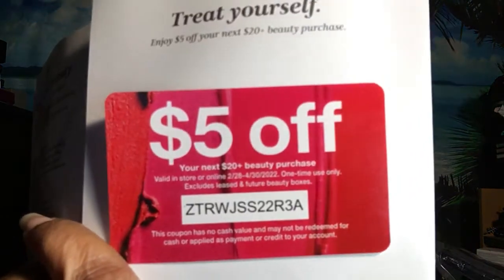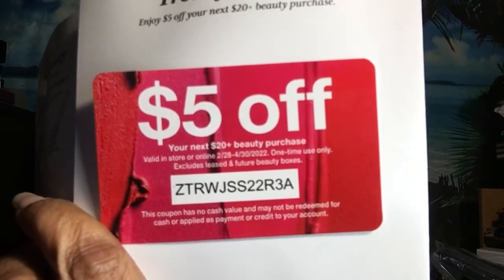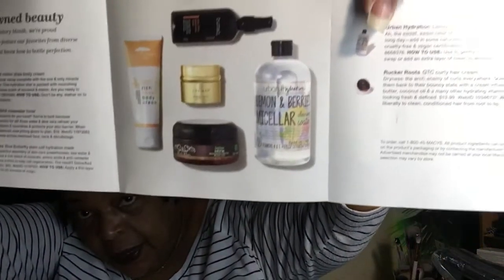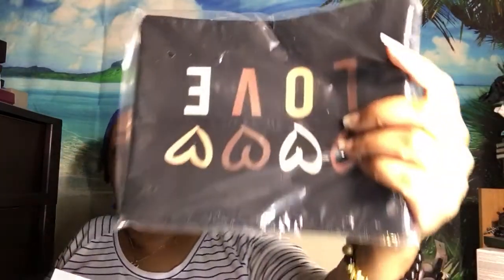So this is the pamphlet that you get every month. They gave a five-dollar-off coupon — if somebody wants to use this, take a screenshot of it. These are the items inside this month's box. They also sent a nice little bag.